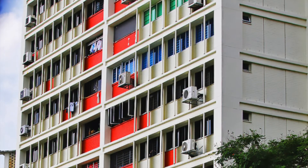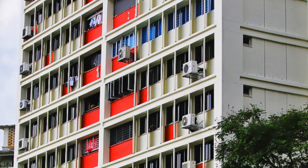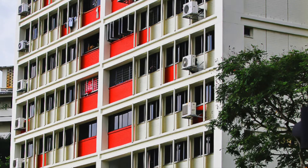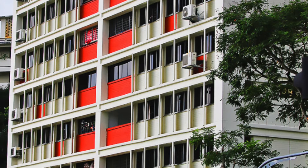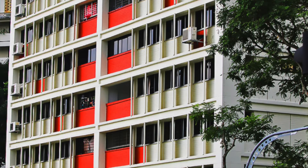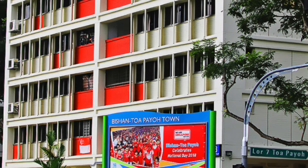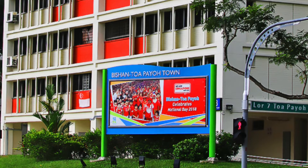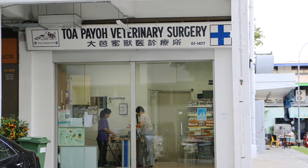How do we treat a red-eared slider that has difficulty laying eggs? Around 80% of residents in Singapore live in apartments, and this owner is one of them. Her red-eared slider wanted to lay eggs in the soil but there was no garden available. The slider's agitated digging behavior at night affected the family members as they could not sleep. What is the solution to her problem?